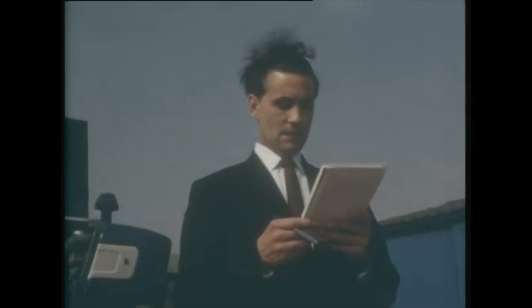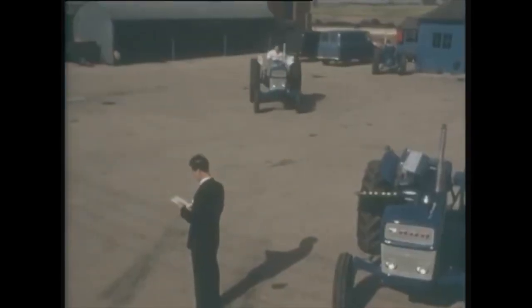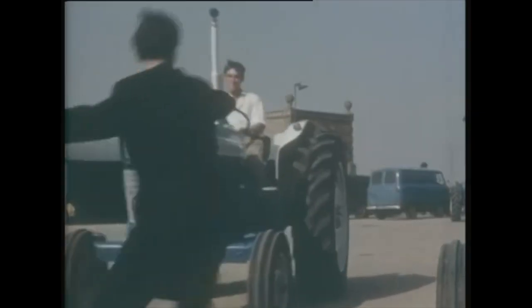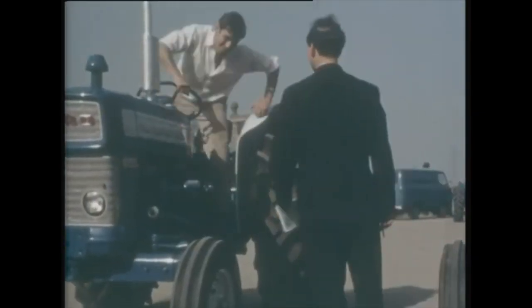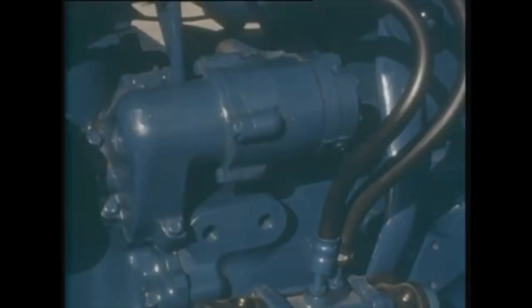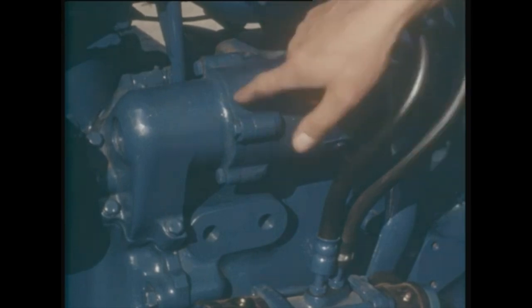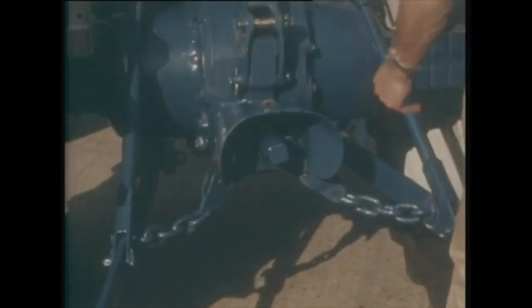Now for the Major 4000. Disc brakes — sealed to keep out dust and water. Fully live hydraulics with constant drive pumps are fitted to the whole range. Whenever the engine is running, you have power available instantly. Fully independent PTO — power here for the toughest jobs, 48 horsepower. And it's so easy to hitch and unhitch with a quick detachable guard.